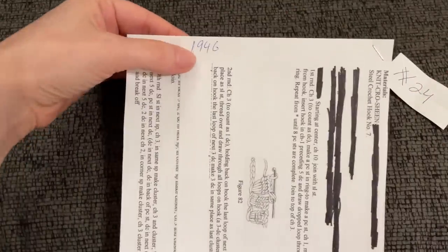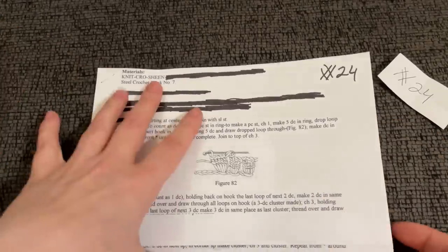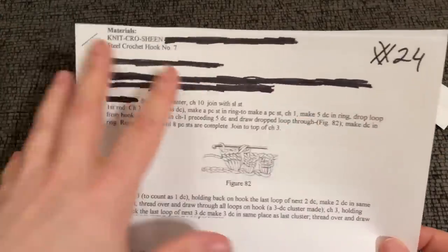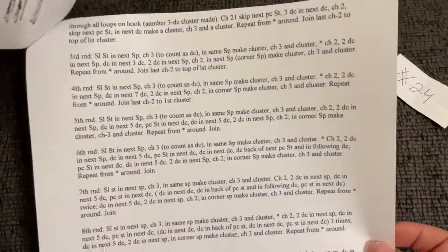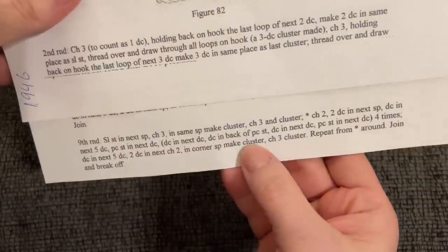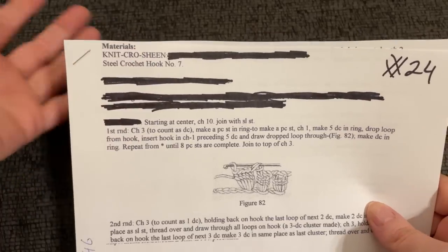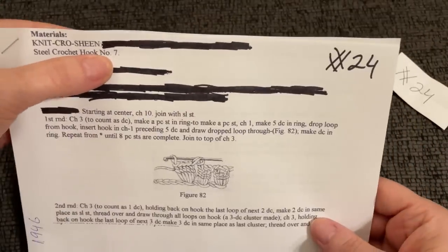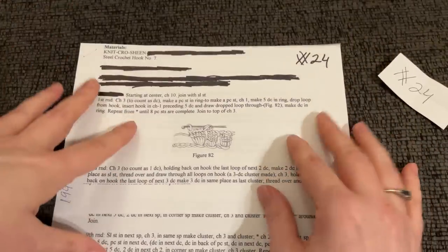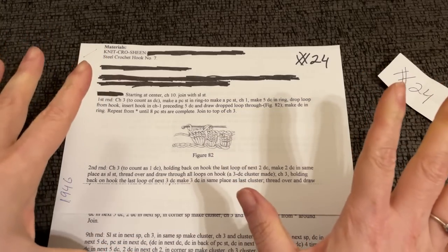This is apparently a 1946 pattern. Let's see what we need. He's blacked out quite a bit from the start — I imagine that probably gave away quite a bit of it. Let's look at the last row: join around and break off. Looks like we're going to be making some clusters. We need knit crocheting, which is just crochet cotton number 10, and a crochet hook number 7. Let me get that and I'll be right back. Should I use the brown again? I'll be right back — let me think on it for a minute.